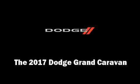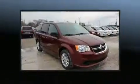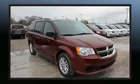Climb inside the 2017 Dodge Grand Caravan. Under the hood, you'll find a six-cylinder engine with more than 270 horsepower. And for added security, Dynamic Stability Control supplements the drivetrain.